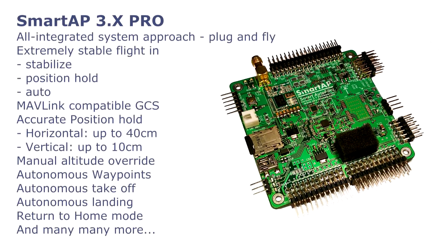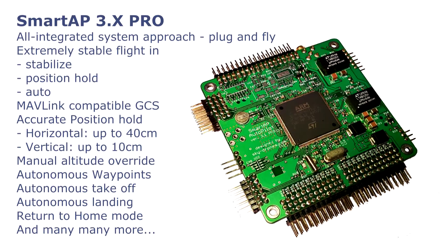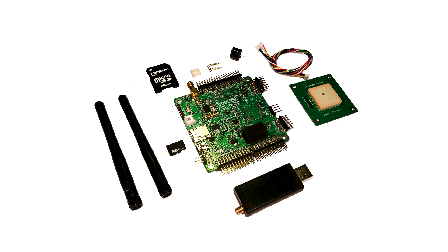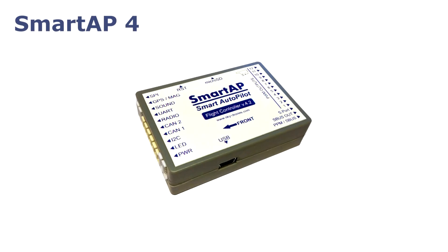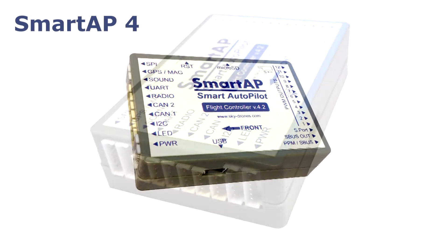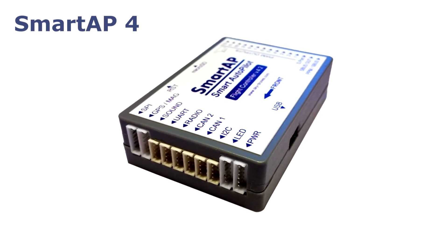Smart AP 3X Pro was designed specially for professional drones and is based on an all-integrated approach, with a GPS module, ground telemetry module, and everything required to use all features of the autopilot included in the kit. Smart AP 4 Autopilot is the latest generation flight control system for integration into any type of multirotor drone, aimed at a wide range of applications.